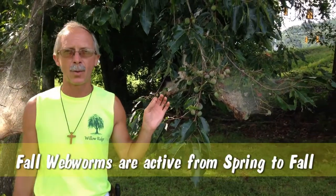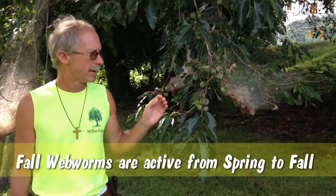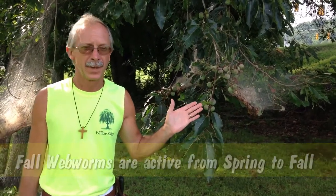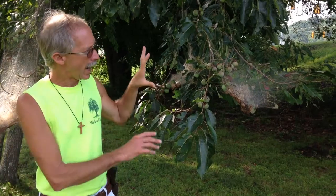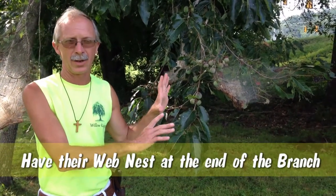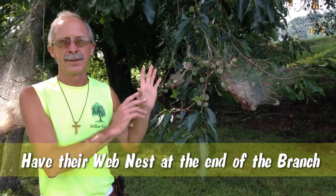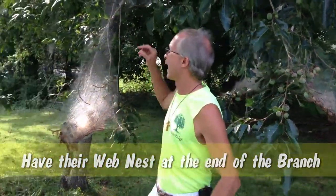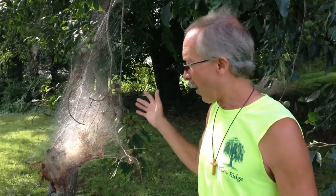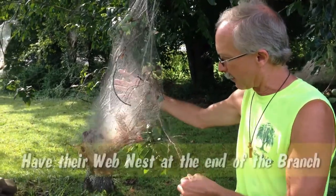Fall web worms are different than tent caterpillars in that they're active most of the year — from spring all the way through fall. There can be three generations of these in one year. They also have their web nests at the ends of the branches, whereas tent caterpillars typically have their nests on the inner branches.